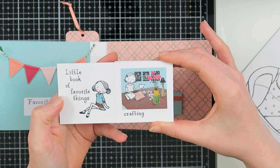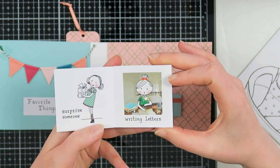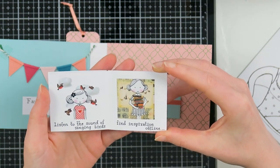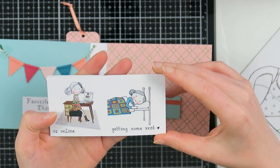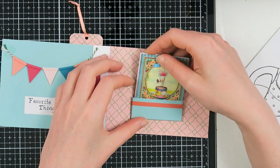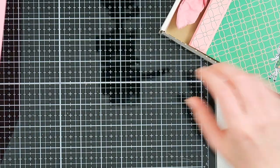When you open it up it says 'Little Book of Favorite Things,' and then we have an image for crafting. 'Surprise someone' — well, she did surprise me! Writing letters, go shopping, enjoy a cup of tea. On the other side: listen to the sound of singing birds, find inspiration offline or online, getting some rest. This is also a great pen pal idea. Suzanne, thank you so so much!